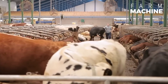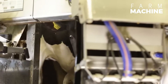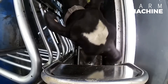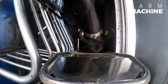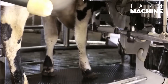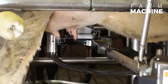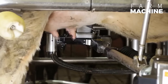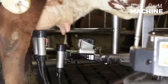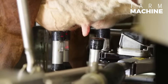The cow milking robot is reshaping the traditional approach to milking, presenting a glimpse into the future of dairy production. A cow's journey through the milking process unfolds seamlessly within the confines of a specifically designed stall. The milking robot takes charge, initiating the meticulous preparation of the cow's teats through a thorough cleaning process.